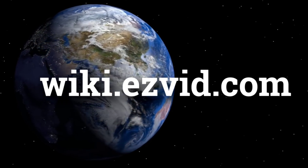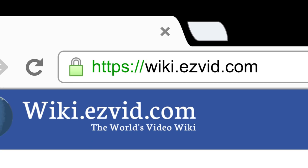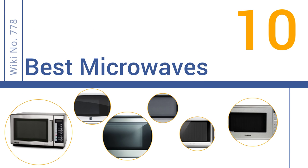wiki.easyvid.com. Search EasyVid Wiki before you decide. EasyVid presents the 10 best microwaves. Let's get started with the list.